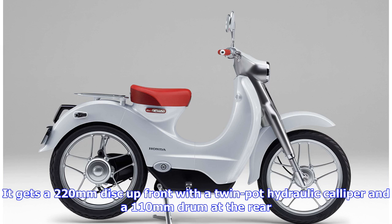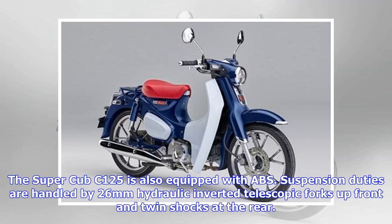It gets a 220mm disc up front with a twin-pot hydraulic caliper and a 110mm drum at the rear. The Super Cub C125 is also equipped with ABS.